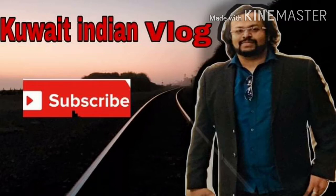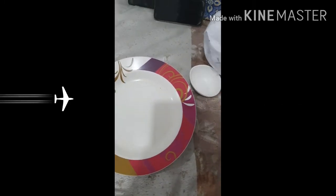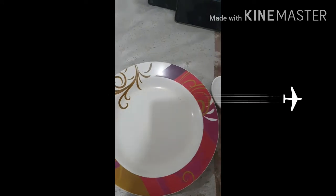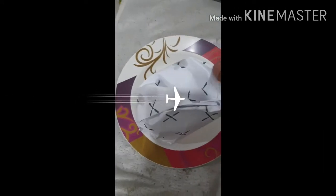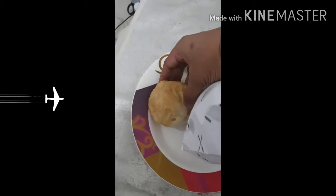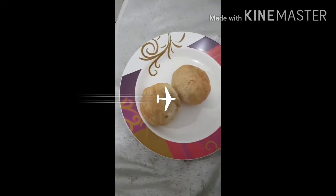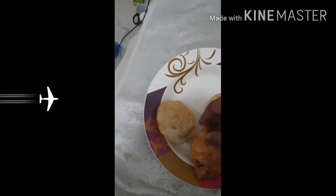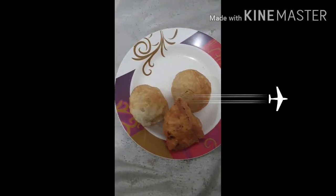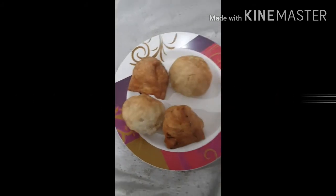Good afternoon guys, welcome to Kuwait Indian Vlog. Today we have a challenge to eat samosa with chili chutney. I have purchased two samosas and two kachori from Sargam restaurant in Kuwait City. This looks delicious, but I don't know whether the taste would be the same as what we used to have in India. I purchased a little only because I couldn't eat too much, but I will try to finish all four.